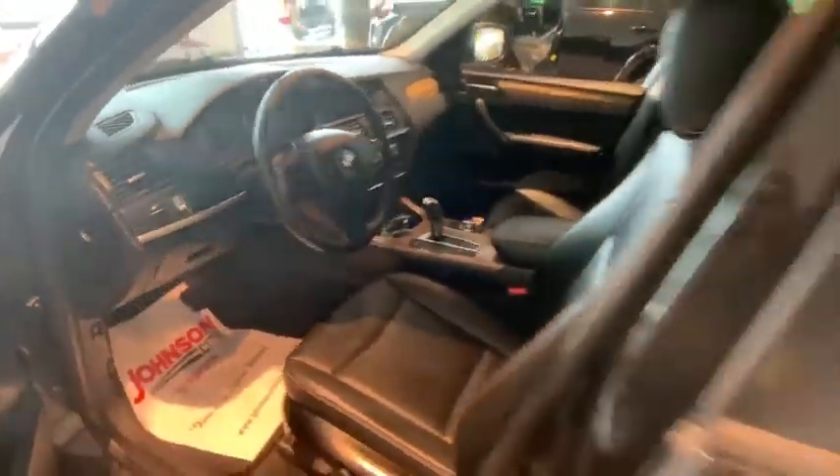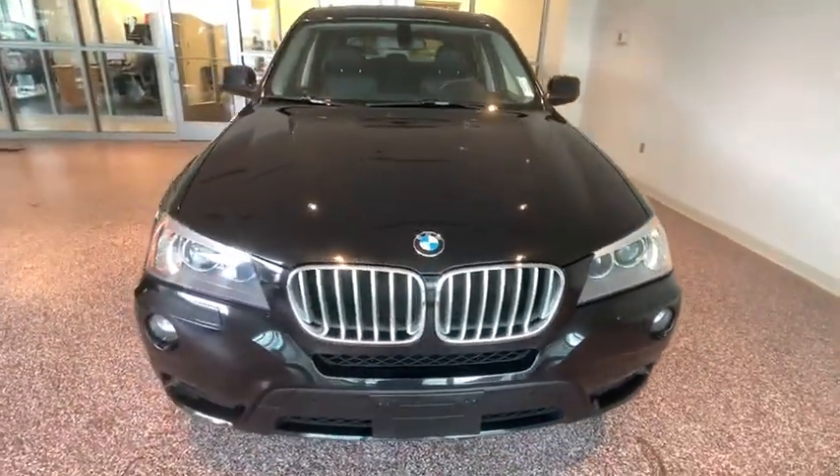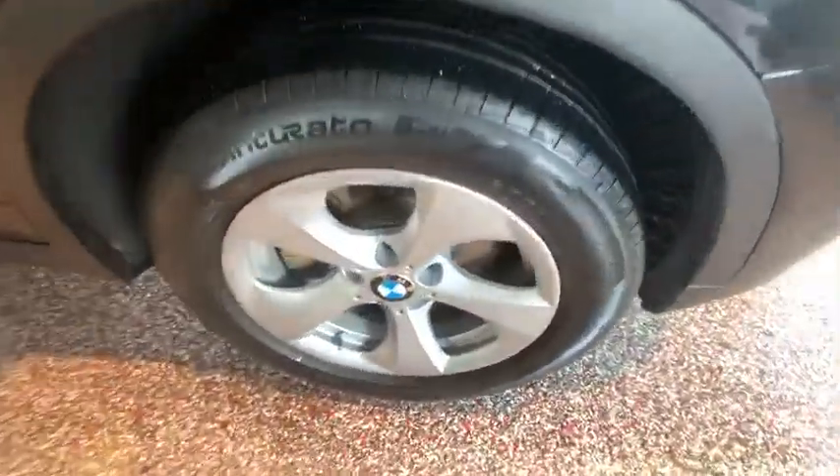AM-FM stereo with CD player, cruise control, four-wheel disc brakes, hands-free communication, fog lights, electronic stability control, CD player, rear window defroster, power locks.